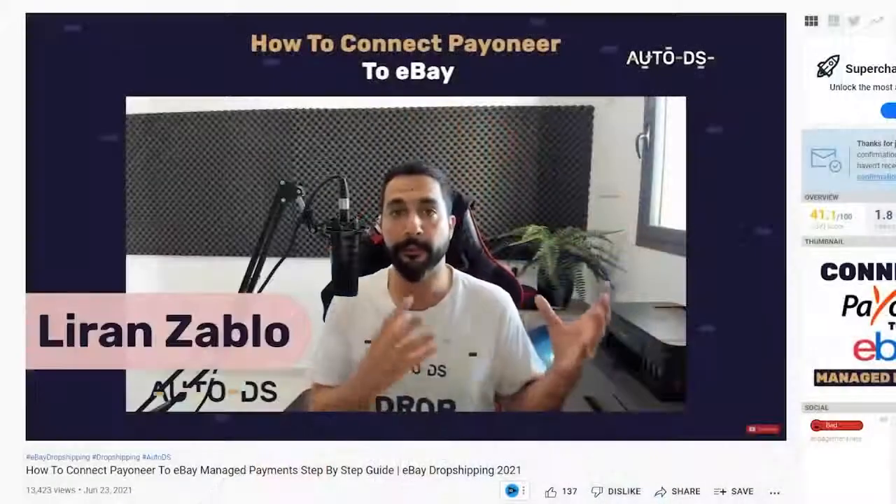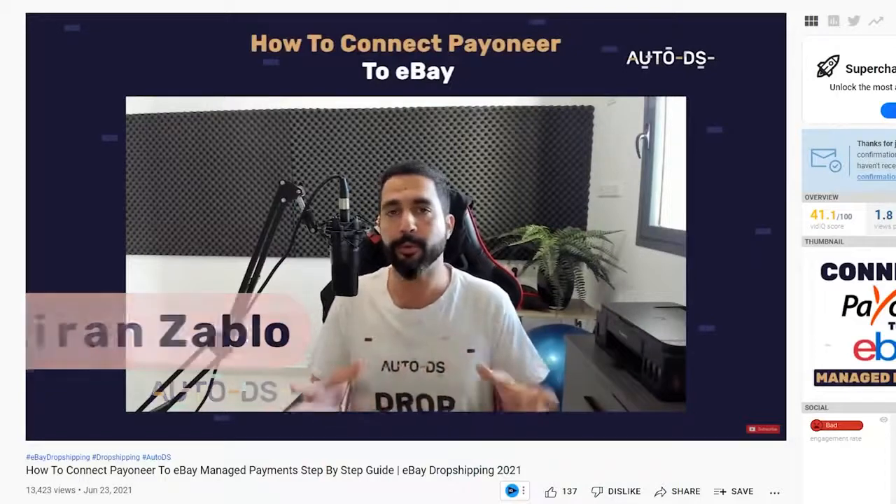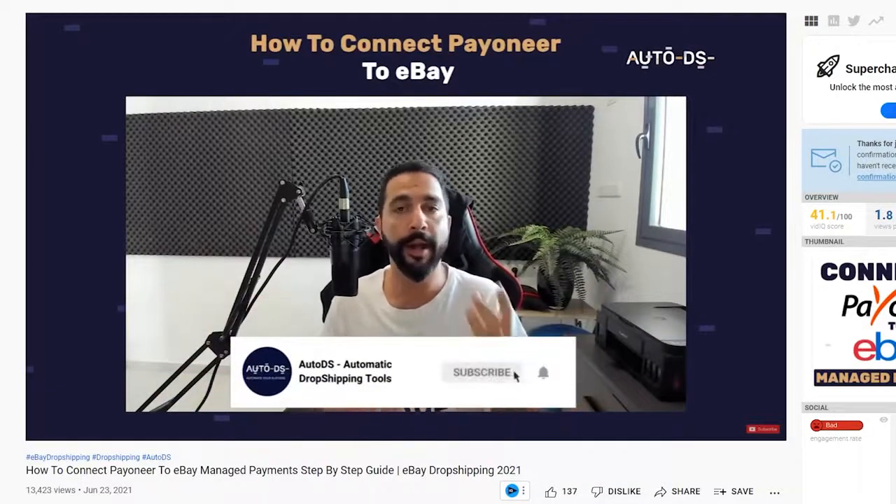If you don't live in the United States, eBay will ask you to connect to Payoneer as the middleman between eBay and your personal bank account. eBay sends funds from buyers to Payoneer, and Payoneer sends them to your bank. If you need help setting that up, I'll leave a link below this video to a tutorial on connecting your account to Payoneer.